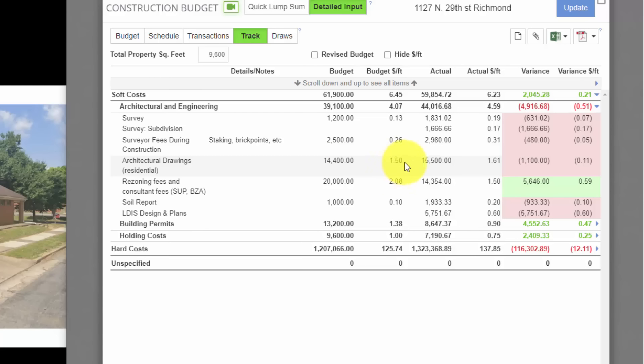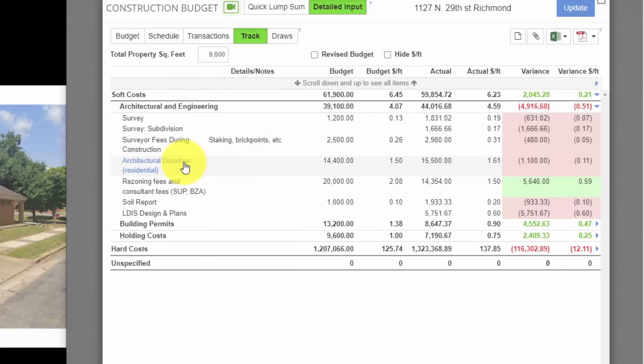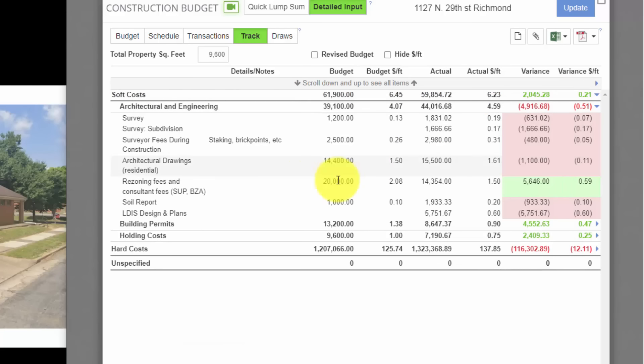I am inside my RehabValuator Premium account, which is where we budget for all of these projects and track all of our projects. I originally built a full budget line item by line item for this project, and during the project we have a very easy way to track our actual costs. What I have in the end is a track feature which shows me my budget versus my actual.